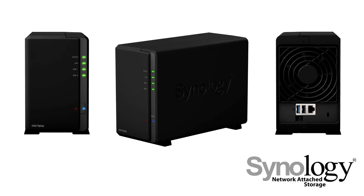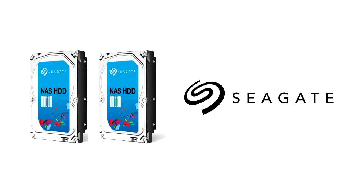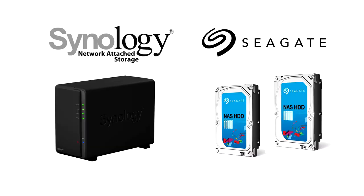The Synology DS216 Play is a 2-bay NAS featuring 4K video transcoding and powerful processing capabilities. Complement yours with Seagate NAS hard drives for the perfect high capacity storage solution. See the video description for more details.